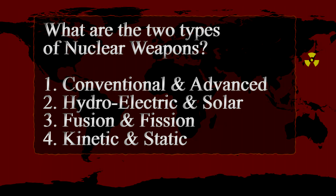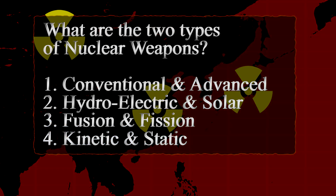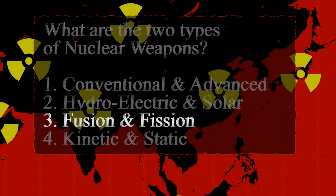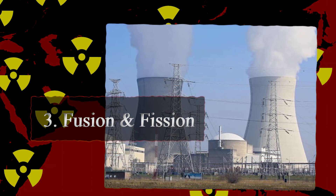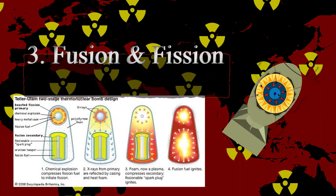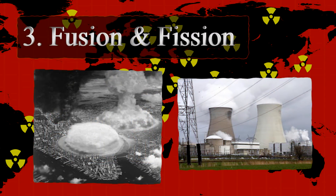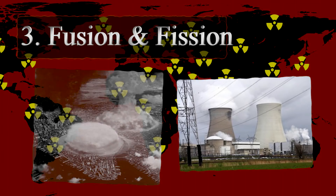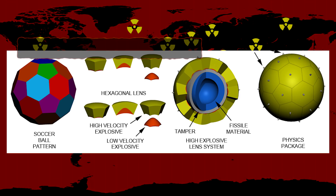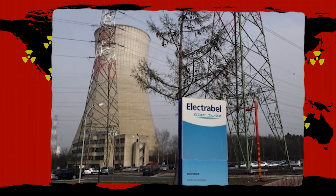Number 1: What are the two types of nuclear weapons? Conventional and advanced, hydroelectric and solar, fusion and fission, or kinetic and static? The answer is fusion and fission. The two types of reactions used in detonating nuclear weapons are fusion reactions and fission reactions. Fusion reactions result from combining or compressing two atoms into one, while fission reactions involve the splitting of an atomic nucleus. For the more advanced fusion reactions, it takes a fission reaction to actually initiate the process and attain the unimaginable temperatures necessary to complete it.